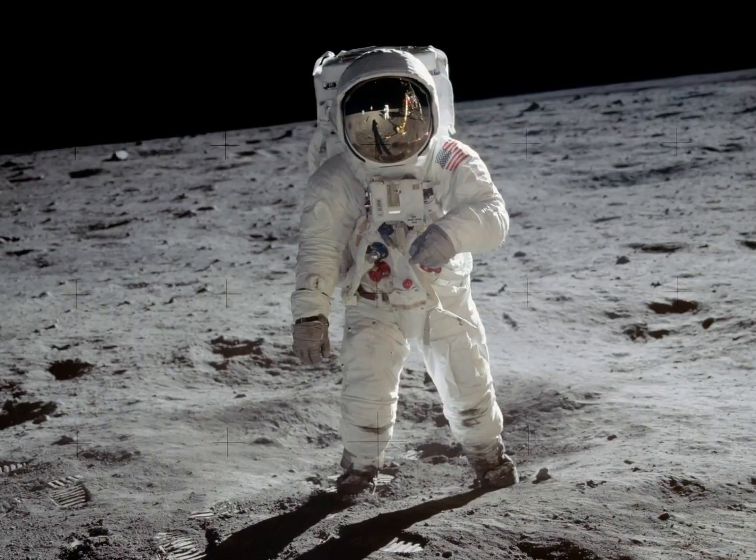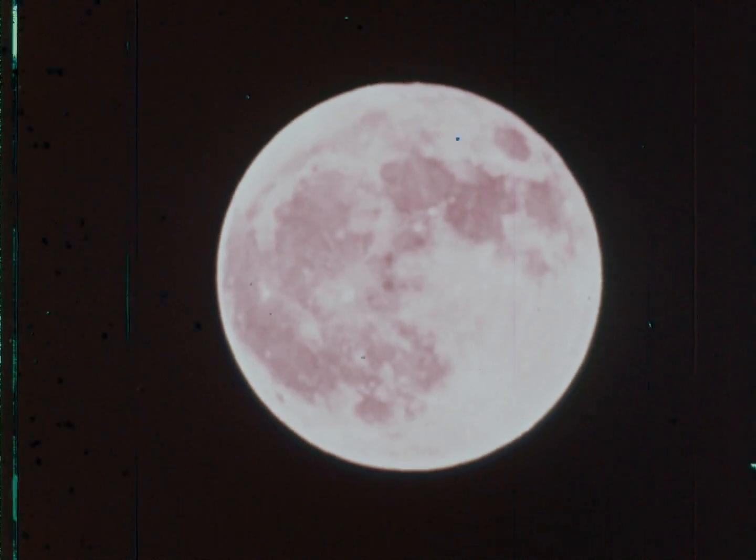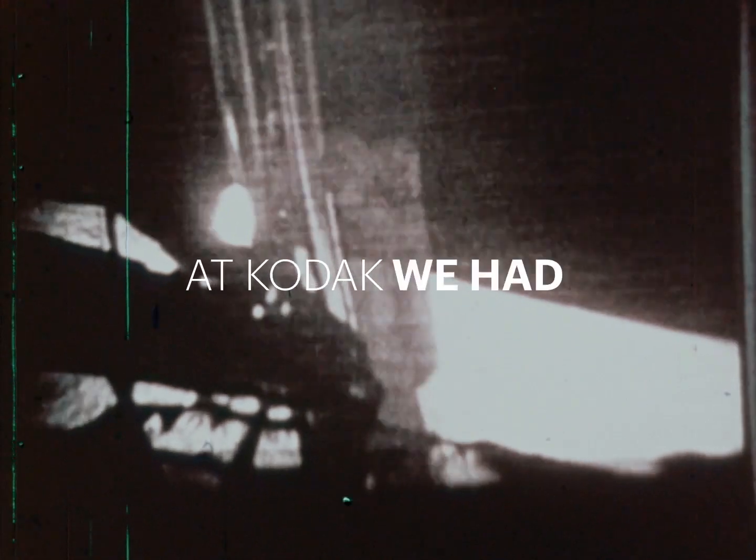The iconic images from Apollo 11 are so familiar. It's like we'd gone to the moon ourselves. At Kodak, we had.